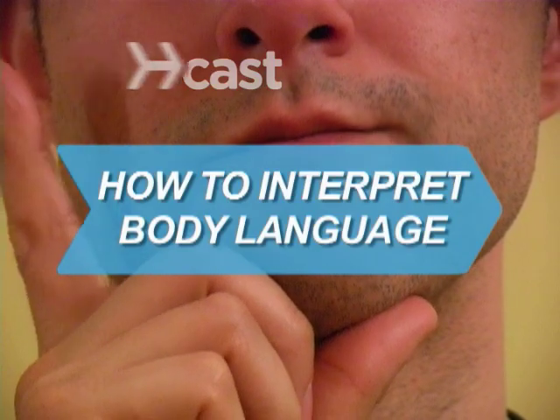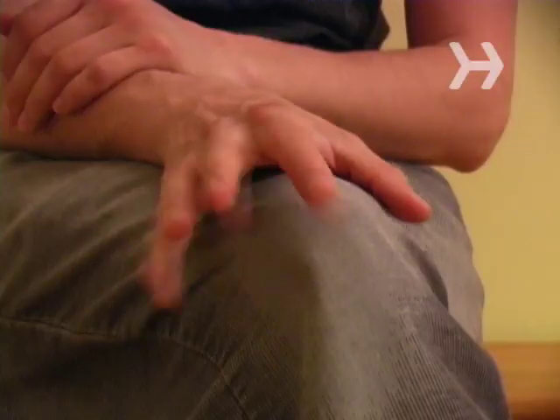How to Interpret Body Language. Knowing how to read someone's body language is like having your own personal lie detector test. So start sussing out the truth today.